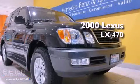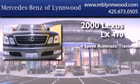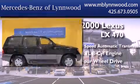This is a 2000 Lexus LX470. This four-door sedan has a four-speed automatic transmission, a 4.7-liter V8, and the added capability of four-wheel drive.